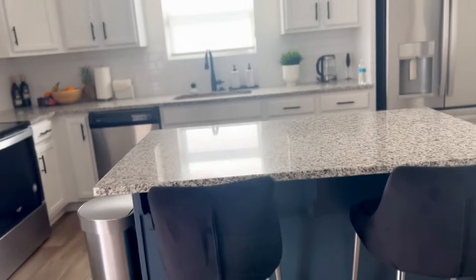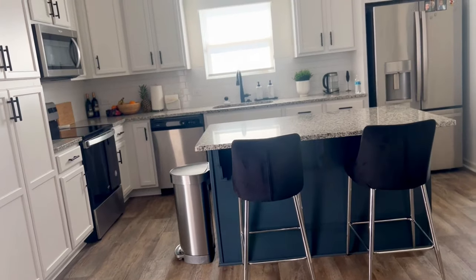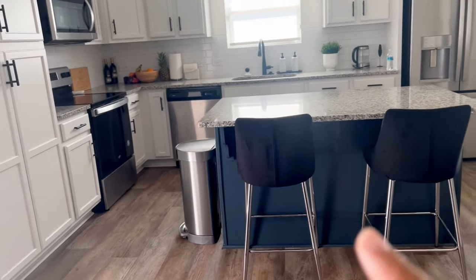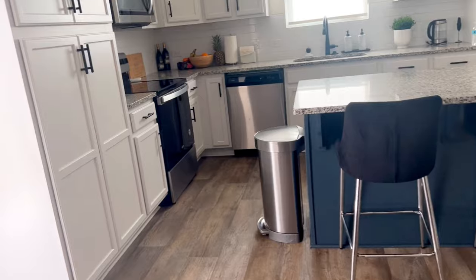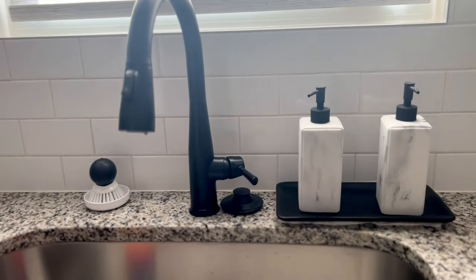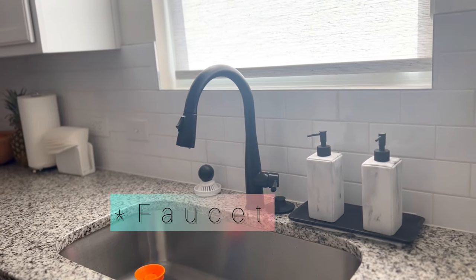This is the kitchen. As you can see, we're doing a black, white, and chrome look for the kitchen. The stools came from Wayfair — pretty good quality. The garbage can came from Target. I made a short showing you guys how we went about our sink update, and I actually put this sink in myself, so I'm really proud of that.